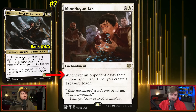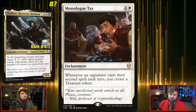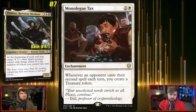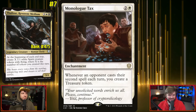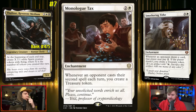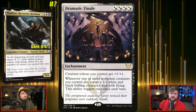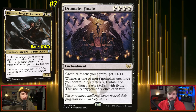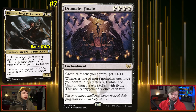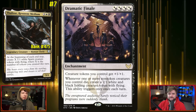Monologue Tax says whenever an opponent casts their second spell each turn, you create a treasure token. Typically this card is mid — it's fine. But in this deck, because we're looking for tokens created specifically not on our turn, it basically becomes: whenever an opponent casts their second spell each turn, you create a treasure and get a 1/1 flyer at the end of that turn. Smothering Tithe and other cards that create tokens on opponents' turns all work here. We want to create tokens on our turn and our opponents' turns, then cast cards like Dramatic Finale to anthem them up and send the team flying to win.